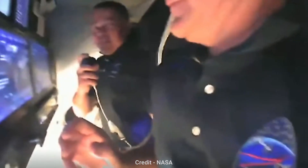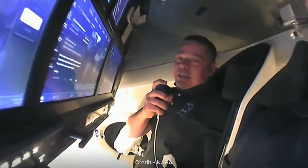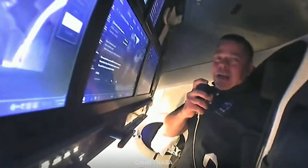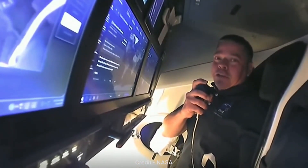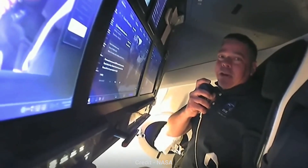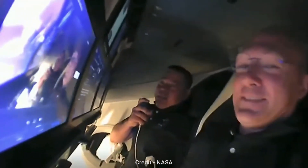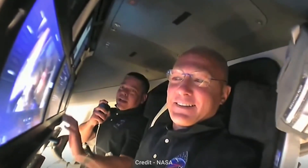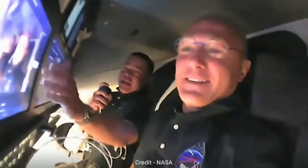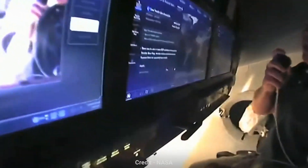Good evening, everybody, and welcome aboard Endeavour, the SpaceX vehicle headed to the International Space Station. Today we accomplished the first flight off the Florida coast in quite some time, and Doug and I were really proud to have an opportunity to be a part of that. We're doing it in a brand-new spaceship, a spaceship that's a lot different than its namesake Endeavour the space shuttle, in that it has touch display screens that allow us to accomplish most of the interfacing requirements that we have.